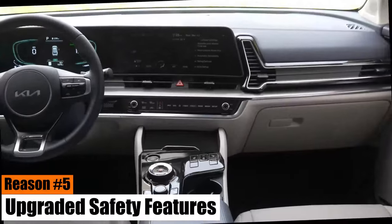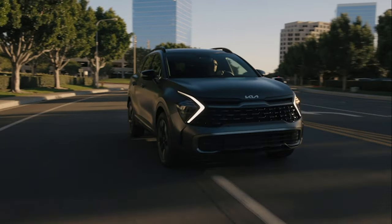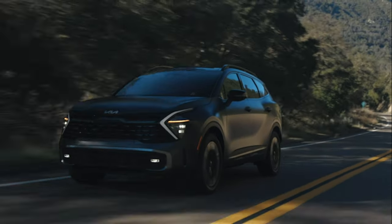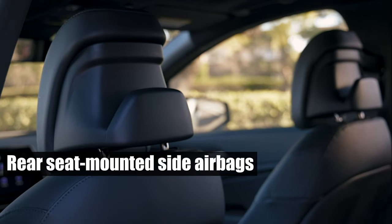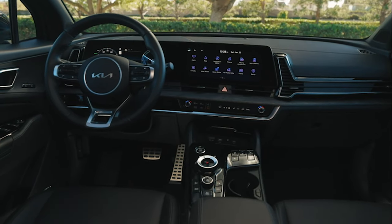Reason number five: upgraded safety features. The 2024 Kia Sportage doesn't just excel in performance and efficiency — it also takes a giant leap in safety, a top priority for most car buyers. A notable safety upgrade in the 2024 model is the addition of rear-seat-mounted side airbags, underscoring Kia's dedication to ensuring the safety of all occupants.